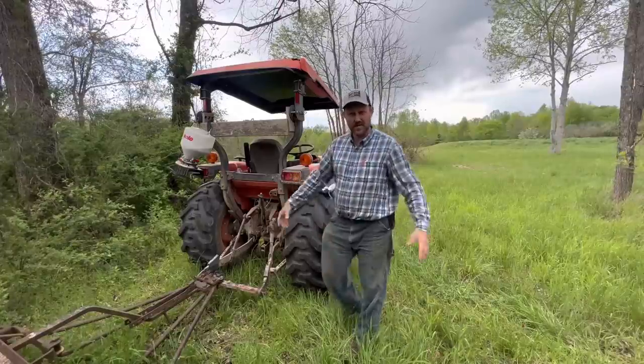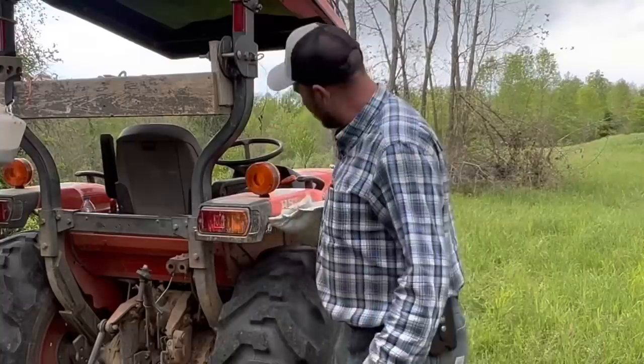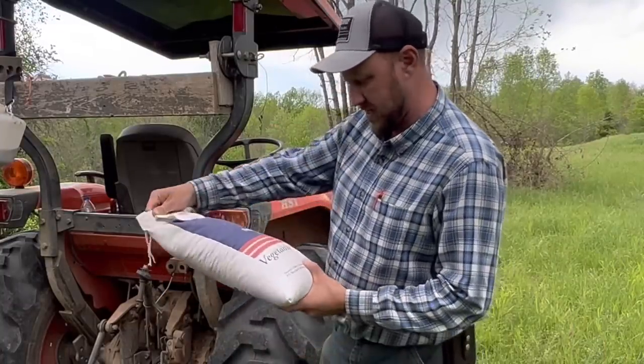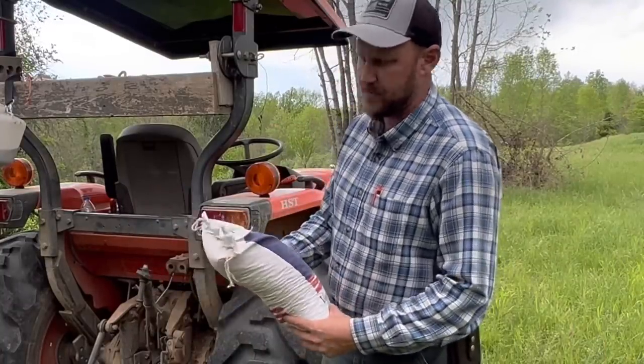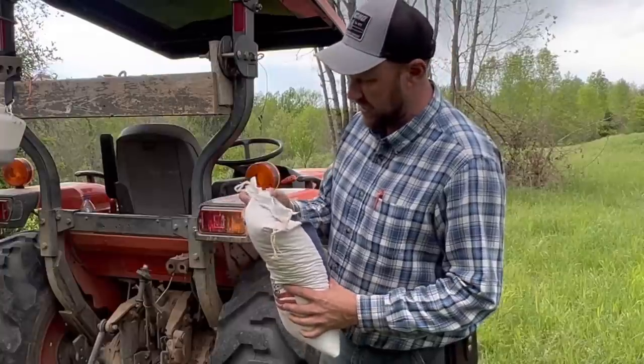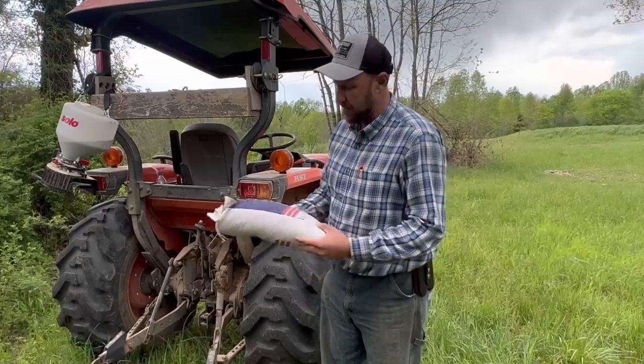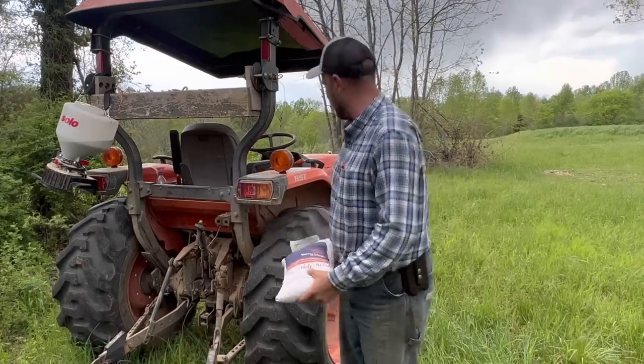Hey folks, Micah McGee here. In today's video, I'm going to try to get out and plant some sugar beets. I got these from the Livingston Garden Center. They had them on clearance because the seed was getting a little older. The test date was 2.22, so they've been around a little while. I'm not sure if they'll even grow, but we're going to try it today.